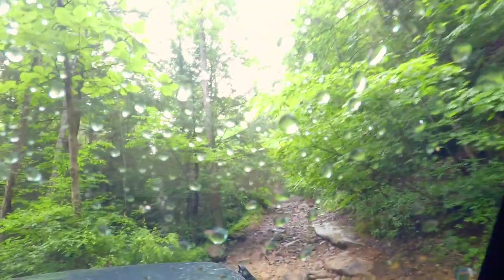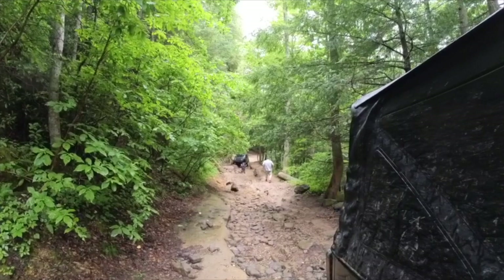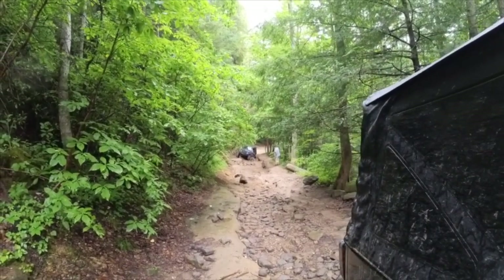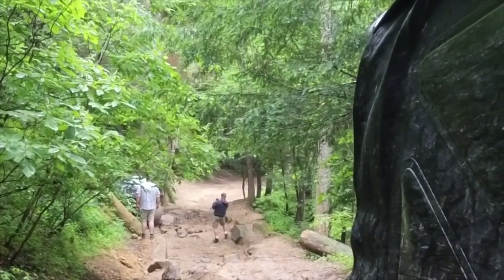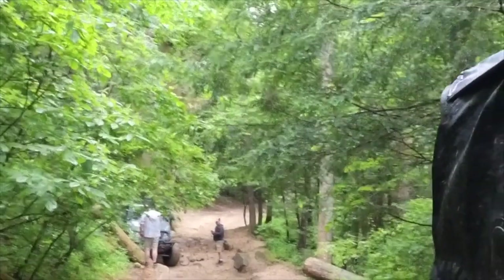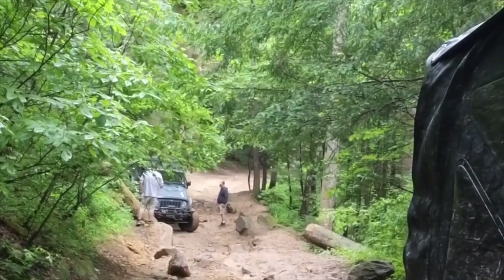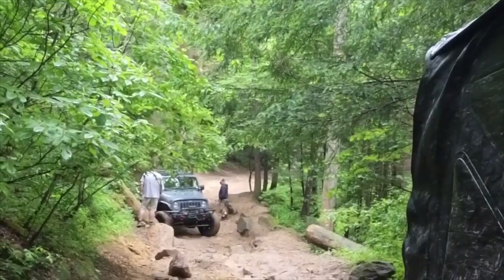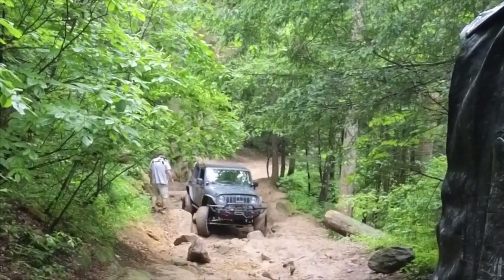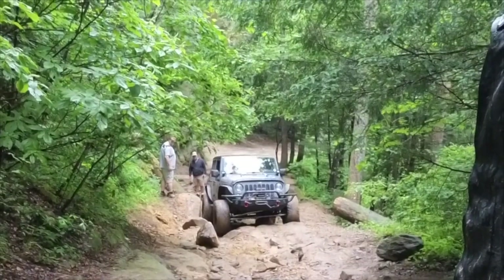This is actually not an easy climb coming out of here either. This is old Fincastle Rock — we've already come up it and Bill's coming up it now. He's got 35s, we have 37s. He's flexed out pretty good. Made it. Kid driving is 15 years old — he's been doing this since he was 13 or so.